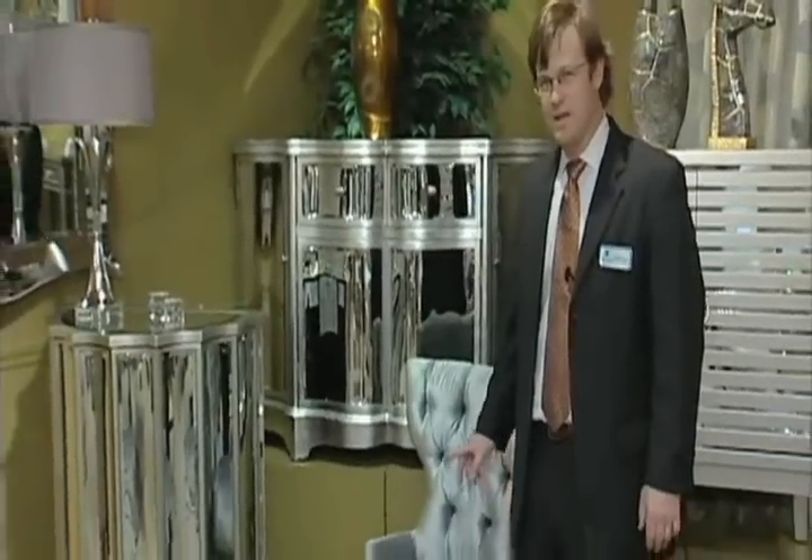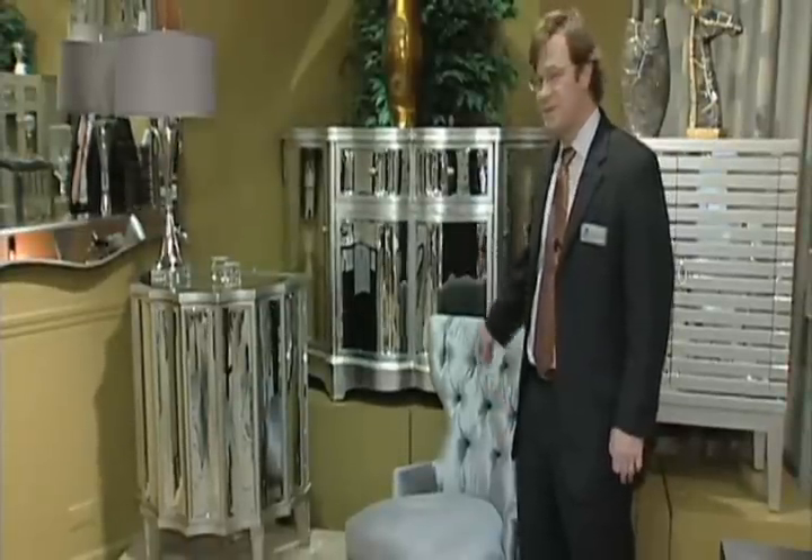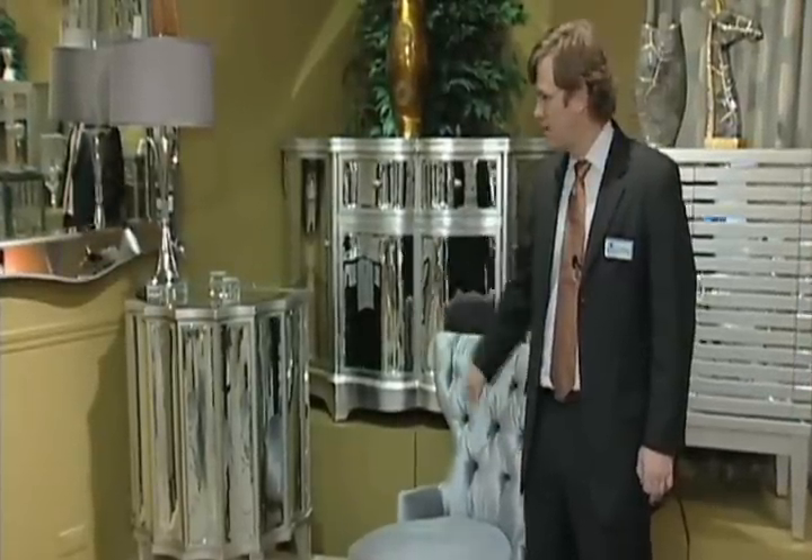In the Couture collection, we have many items that are exclusive to Stein World. Here we use bent mirror. In the first piece, we have a console with four doors and two drawers — a beautiful piece, exclusive to Stein World. We also have a lower demi-lune piece with two doors, also in bent mirror.